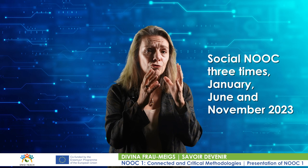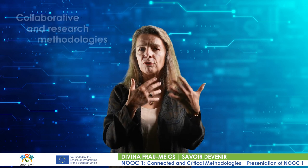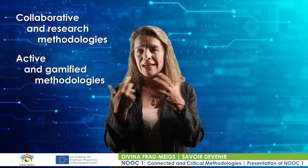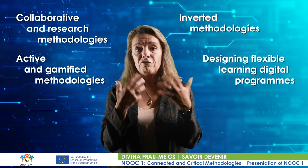The NUC is run as a social NUC three times: in January, in June, and in November 2023. The last two sessions will be in all six languages. After that, it will become an open educational resource, and other NUCs are going to complete the spectrum of digital methodologies. You have one on collaborative and research methodologies, another on active and gamified methodologies, another on inverted methodologies, and one about designing flexible learning programs. Taking all five of them over a period of two years should give you all the confidence you need and allow you to claim certificates of participation and even ECTSs. We wish you a good NUC experience.